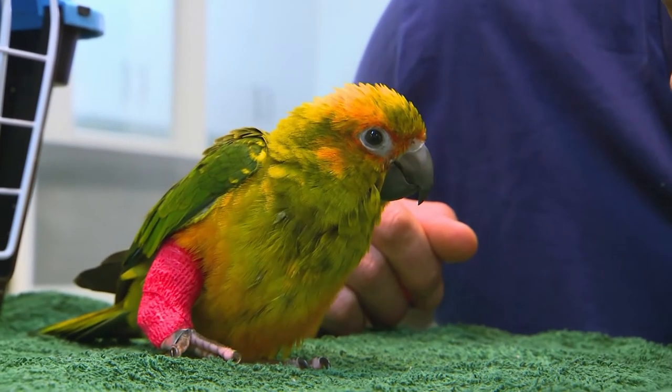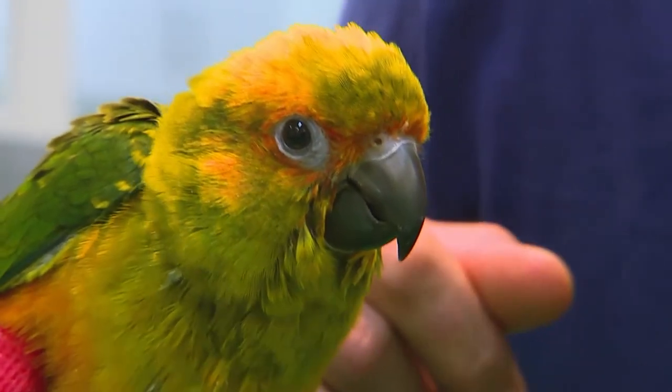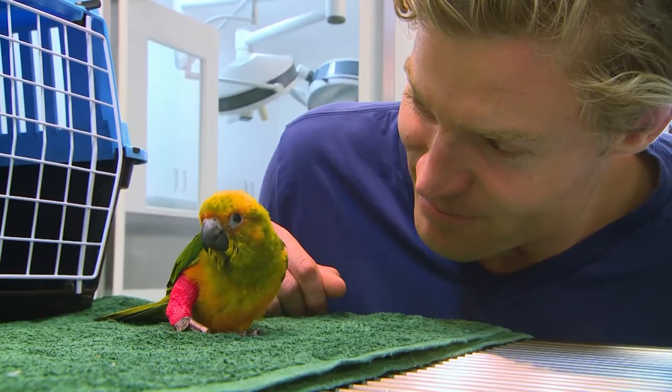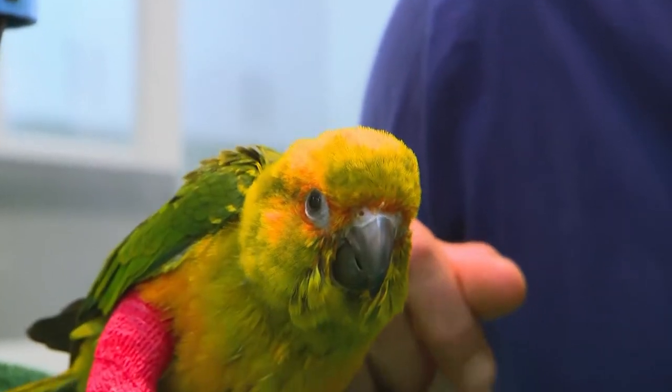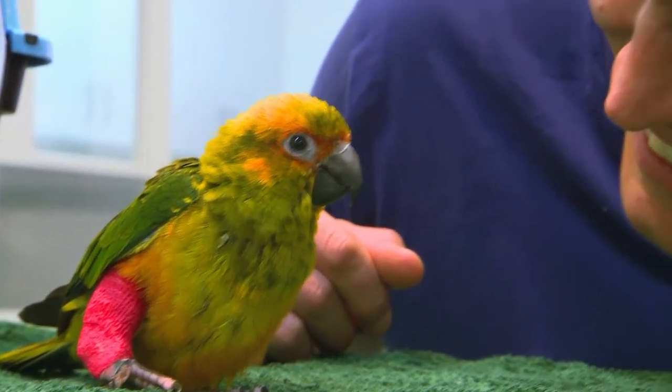Peter's here to pick you up. But he won't pick you up if you pick at your bandage. Deal? Okay, let's go, buddy. Really looking forward to seeing Sonny — really missed that bird while I've been away. Yeah, excited to see him come back and hopefully everything's gone really well.